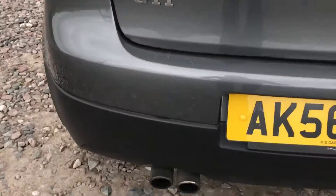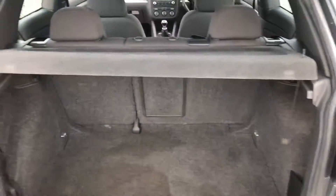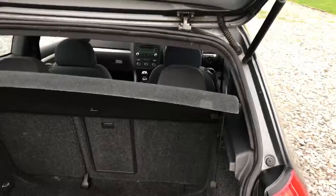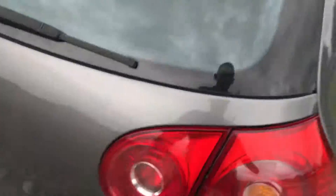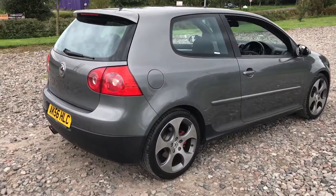Twin exit exhaust, decent large boot. It needs a bit more of a valet, but we'll get that all sorted prior to it leaving — the car has just arrived. The boot carpet has a little mark on it; that's the worst we can find. I think we're doing pretty well on this sort of car.